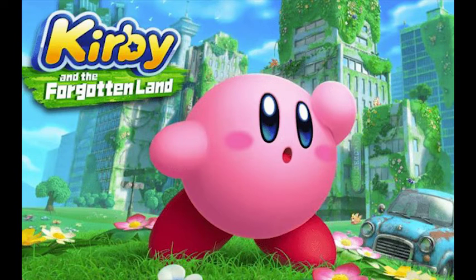Welcome to The Mat News. Today we are going to be talking about various pre-order bonuses and other offers for Kirby and the Forgotten Land.